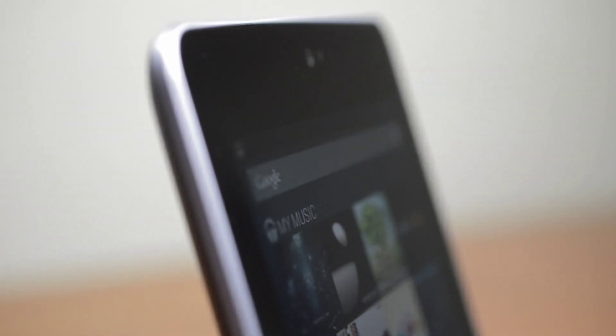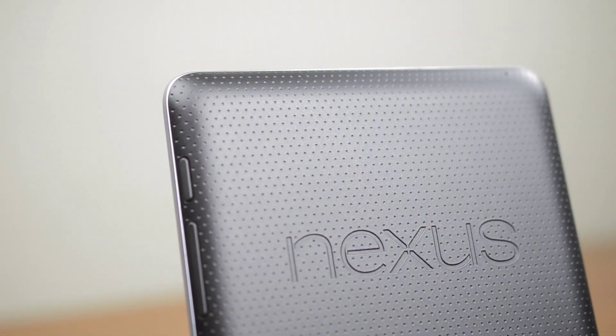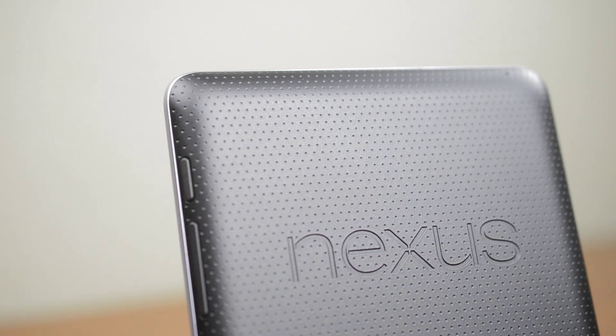These are nitpicks however, as the Nexus 7 is an excellent tablet. Between the solid hardware, up-to-date internals, Android 4.1, and the $200 price, this is the first tablet other than the iPad that I can gladly recommend.